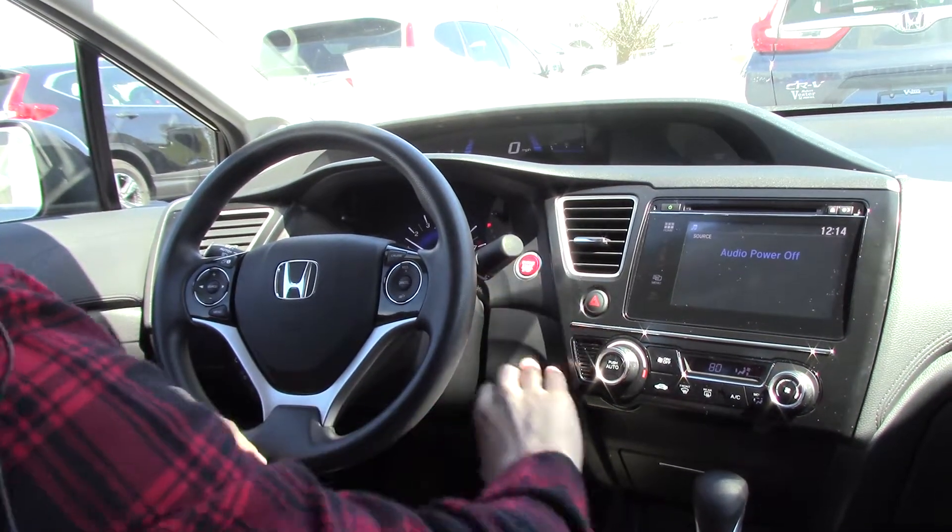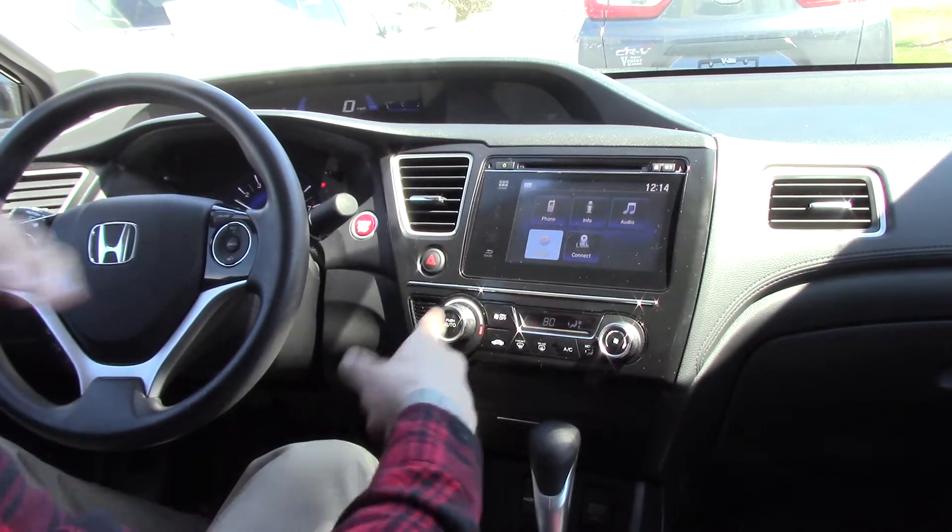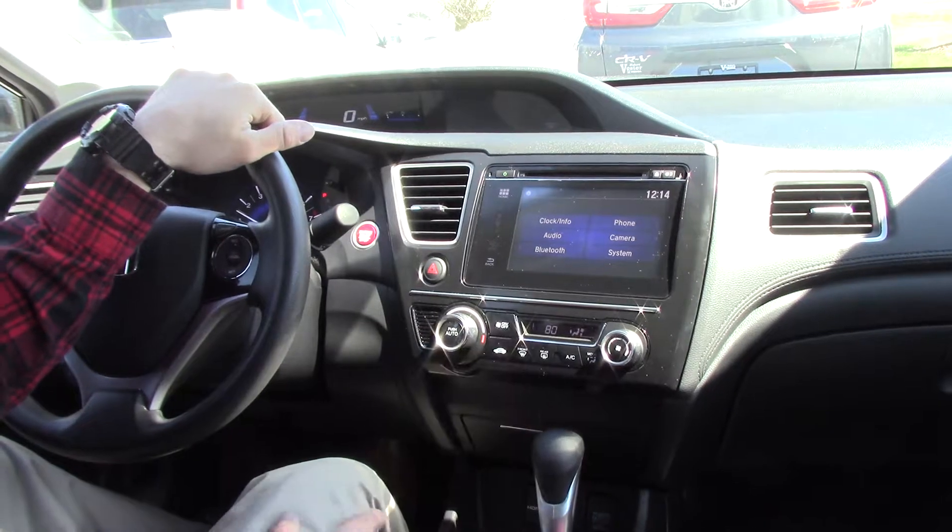This is a push-to-start engine button. There's an LCD display right up here, and it's a touchscreen display, so we can interact with the different aspects on there.